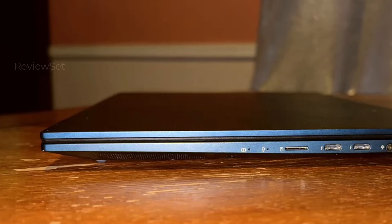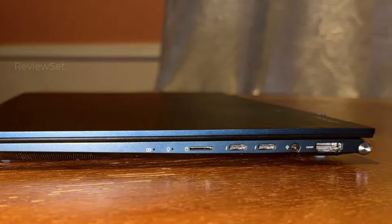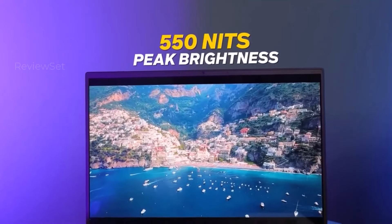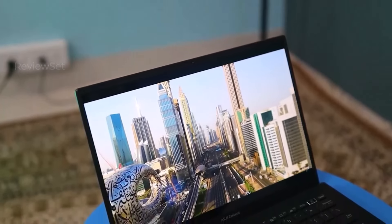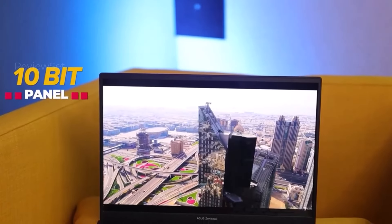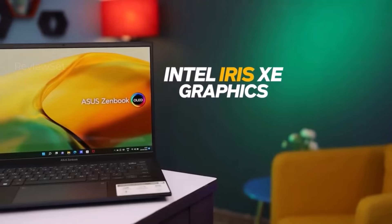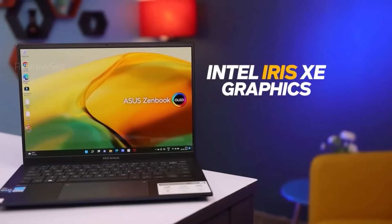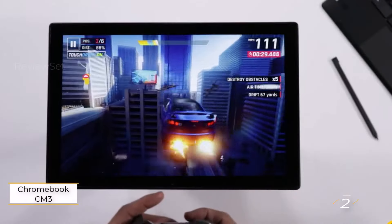The display's vibrant colors and visual appeal, coupled with its responsiveness, make it a delightful visual treat. The laptop's touchpad not only offers a spacious surface but also doubles as a numeric keypad, adding to its versatility. With an economical price tag of under $800, the Zenbook 14 delivers a compelling package of performance and affordability.